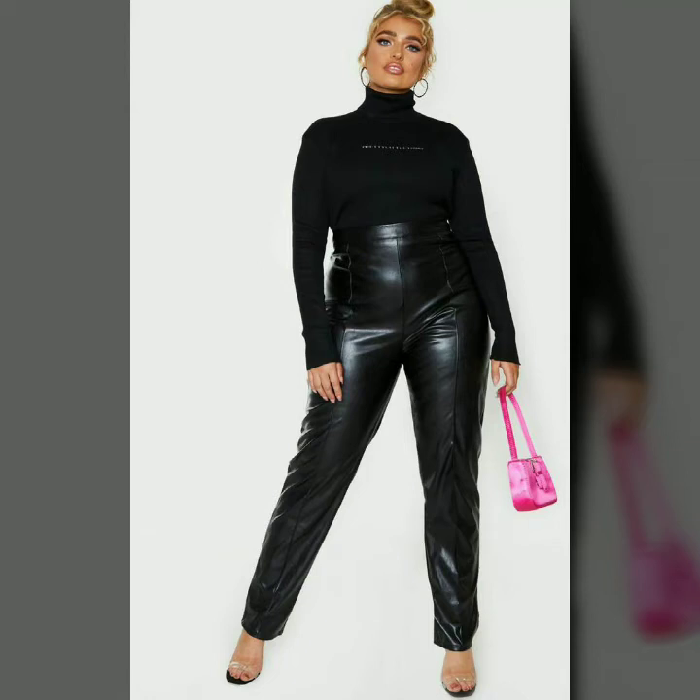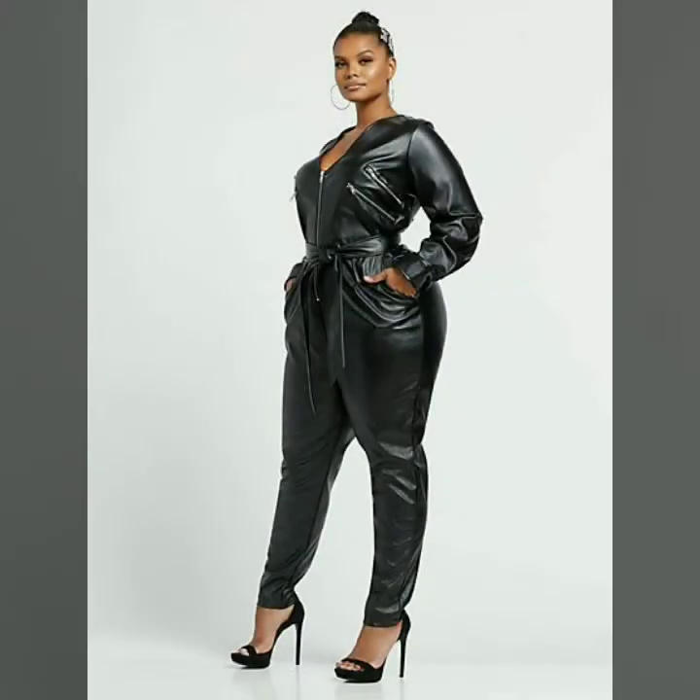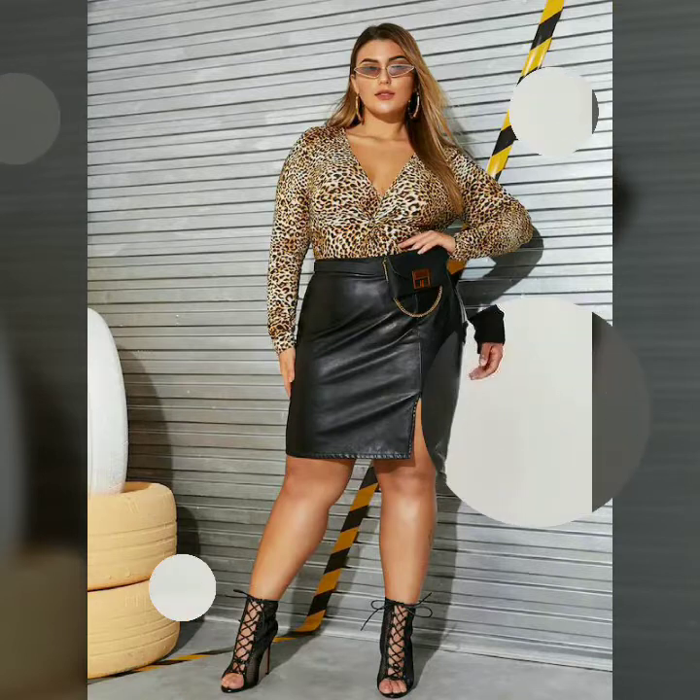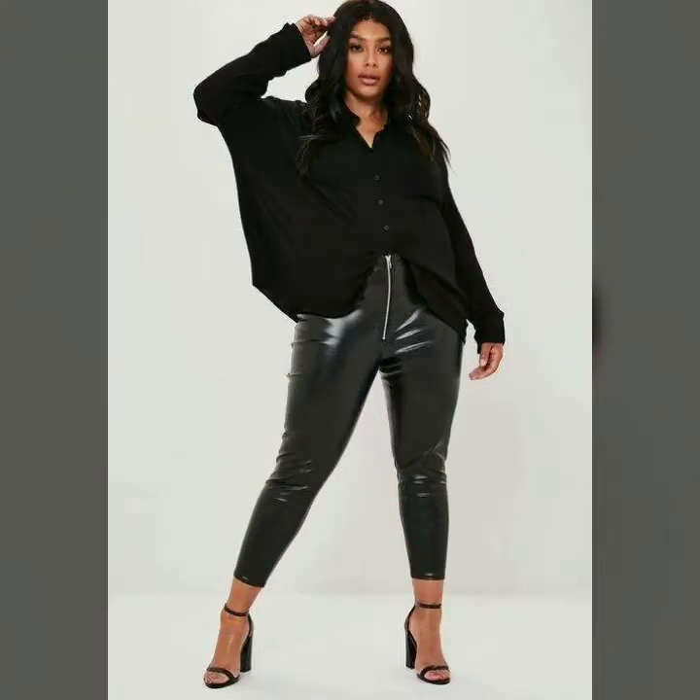Hi friends, welcome to my channel Latex Fashion and Style. Today I'm going to share with you very beautiful and stylish different types of latex leather plus size outfits for women and girls.